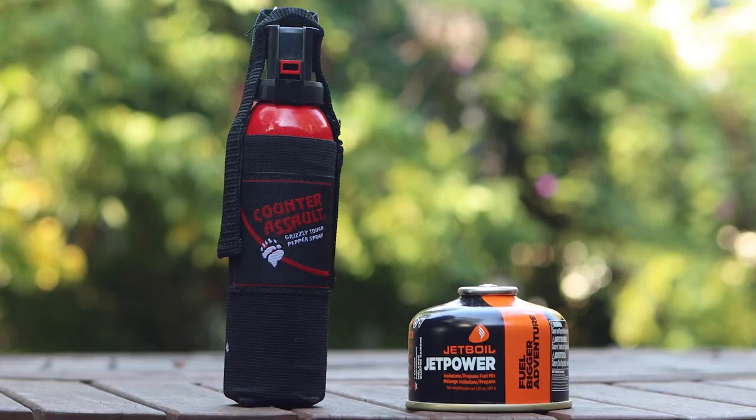One more thing you need to know: whether you're carrying on or checking your bags, fuel canisters and bear spray are not allowed on a plane at all. So no matter what, you're going to need to buy those when you get to your destination.